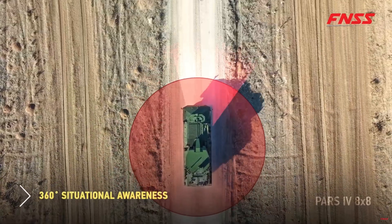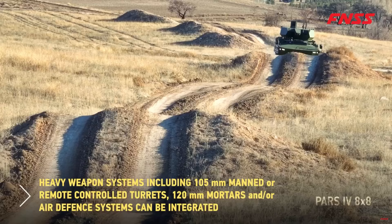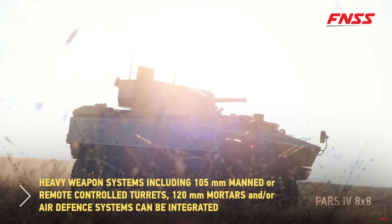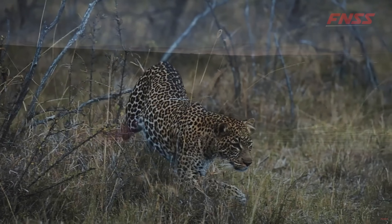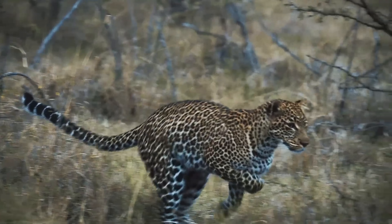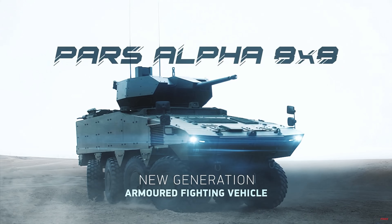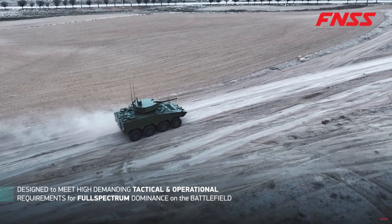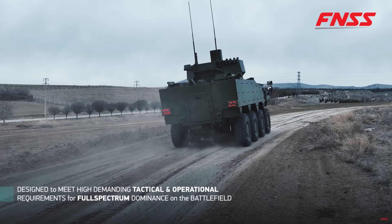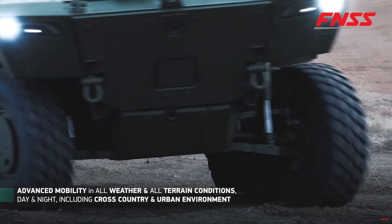First, let's talk about its fifth generation design and development. The PARS Alpha isn't just an upgrade — it's a complete evolution. FNSS calls this vehicle a fifth generation 8x8 built from the ground up to dominate the modern battlefield. Every design element reflects current and future operational needs, including a lower profile, wider internal volume, and a reimagined crew layout. It's smartly engineered, and the way this vehicle was put together you can tell — it can be very modular.